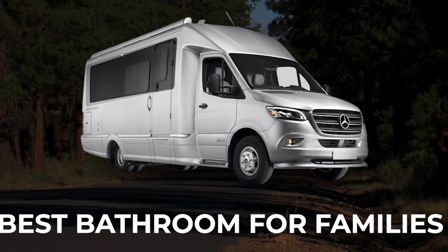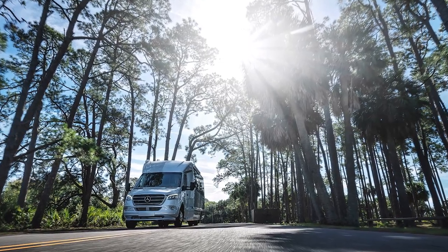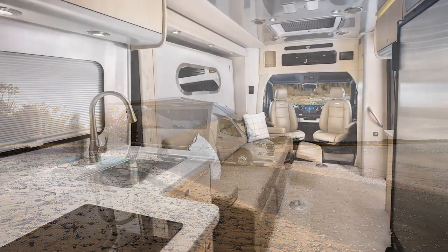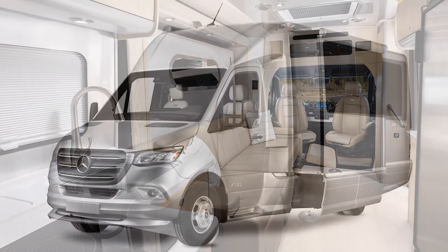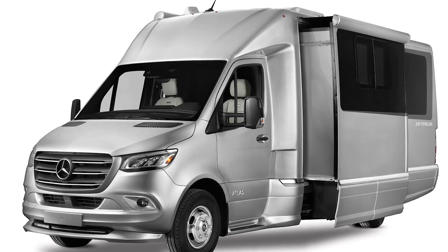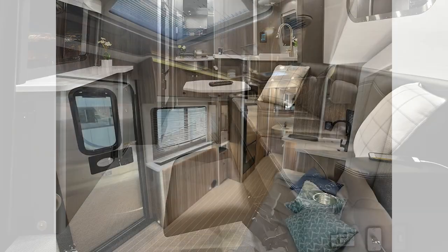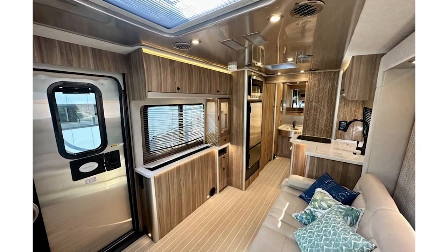If you found the Tofino lacking because it didn't have a bathroom, you should definitely check out the bathroom on board the Airstream Atlas. Not only is it a proper dry bath, but it is spacious and elegant enough for just about any family. The first thing you'll likely notice about the Airstream Atlas is the fact that it has a slide-out on board. This is rare for a Class B RV, which is probably why Airstream classifies it as a Class B Plus — meaning it's a larger Class B RV, but that makes it even better for a family of three.